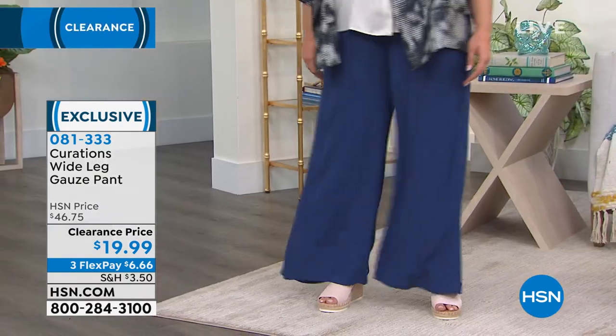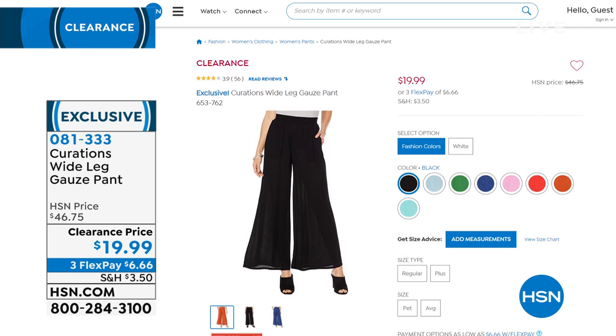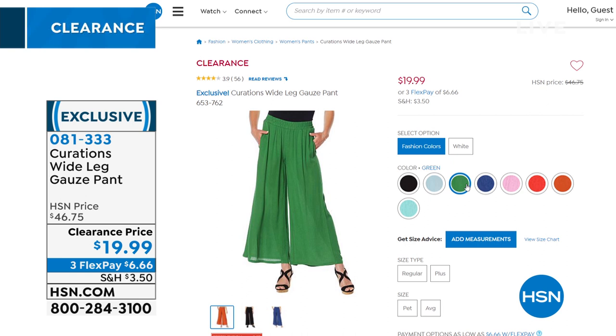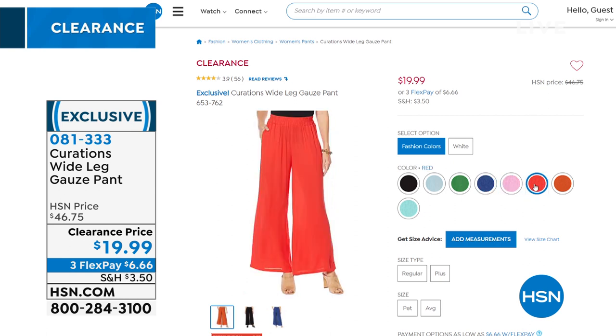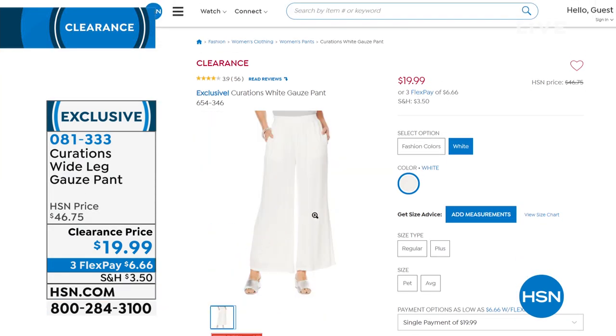We've got some great colors. Those look fabulous with that caftan. So if you're thinking about the caftan, you want some coordinating colors. We've got a rainbow of colors in the wide leg gauze pant — black, chambray, pretty powder blue, green, navy, pink, red, spice, and turquoise. A little bit deeper than that light blue. We also have it in white, and the white actually has a special additional liner so you don't have any show through on that gauze.